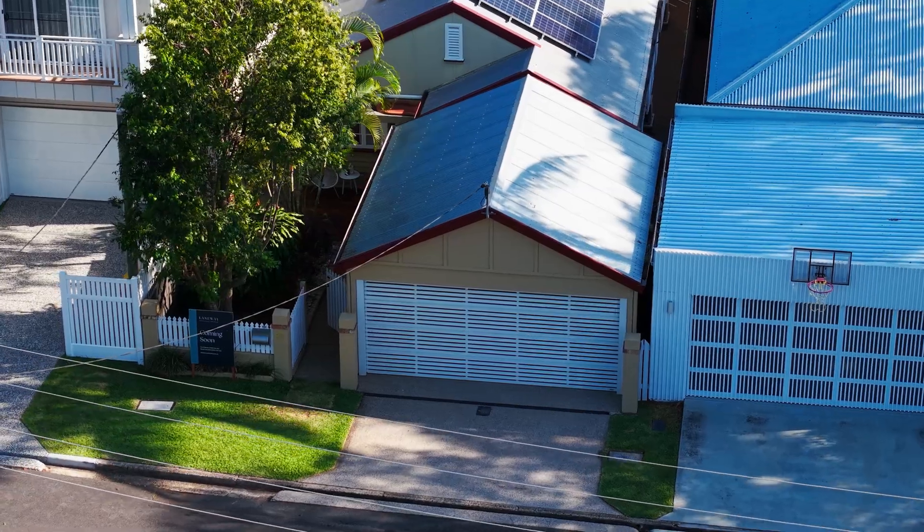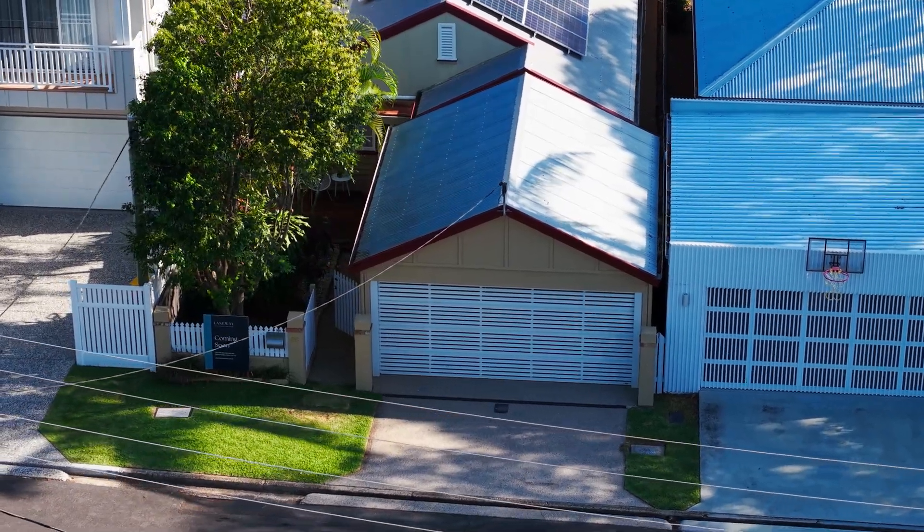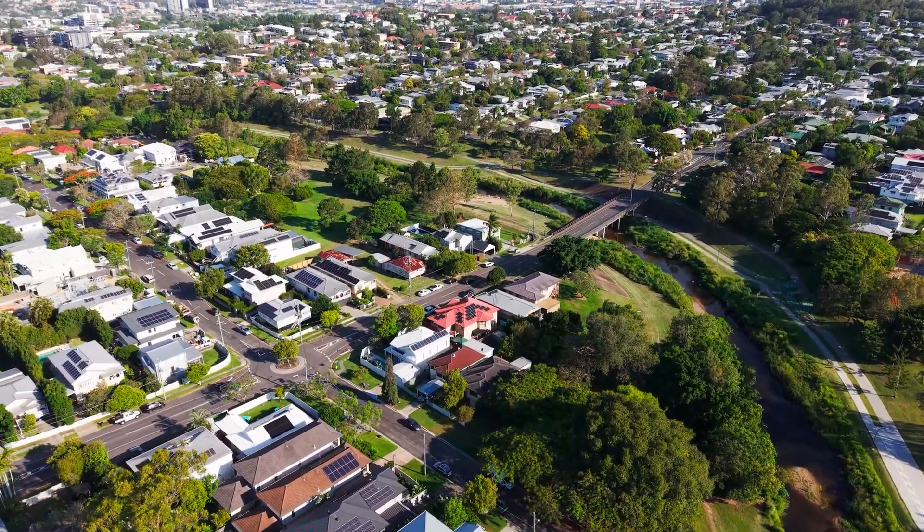Simply move in and start living, or take the opportunity to craft your dream home in the perfect location, just six kilometres from the Brisbane CBD. Come on in and let me show you around.